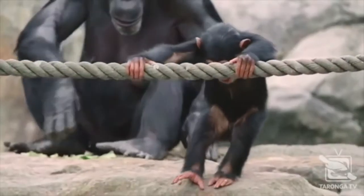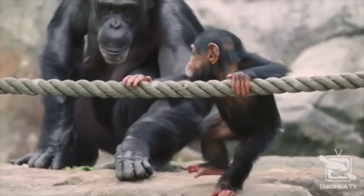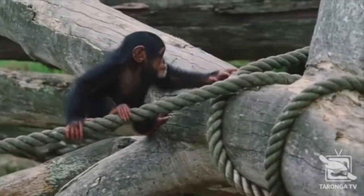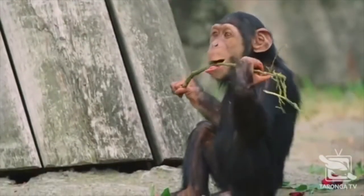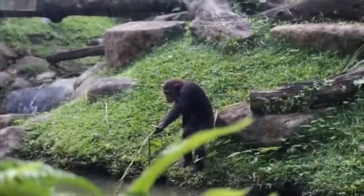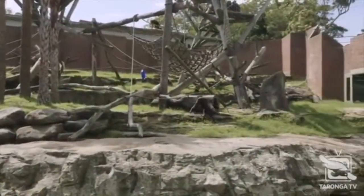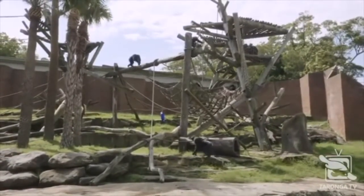No zoo visit is complete without a little time with the primates. Primates include all lemurs, monkeys, apes, and humans. Chimpanzees are our closest living relatives and share nearly 99% of our DNA. Humans and chimps are thought to share a common ancestor who lived millions of years ago. Chimpanzees are one of the few animal species that employ tools — they shape and use sticks to retrieve insects. Chimpanzees, more than any other living creature, have helped us understand there's no sharp line between humans and the rest of the animal kingdom.